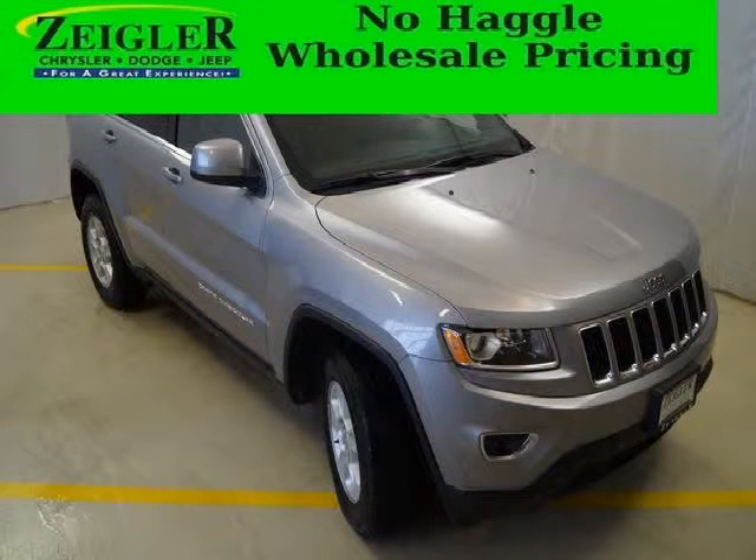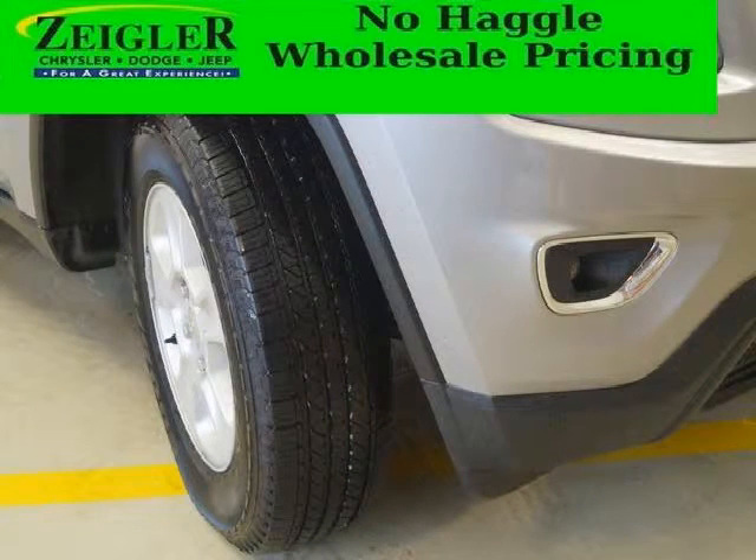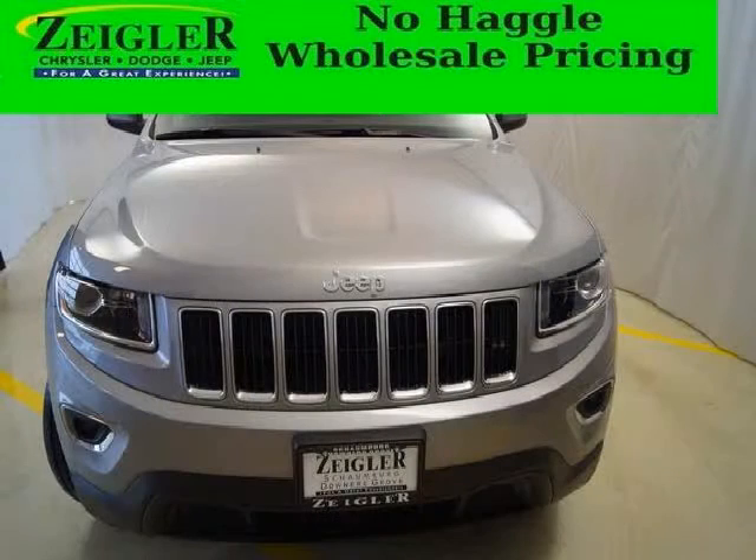Do you want to stretch your purchasing power? Take a look at this outstanding 2014 Jeep Grand Cherokee. This Grand Cherokee would look so much better with you behind the wheel instead of sitting on our lot. With climate control, automatic transmission, airbags, and Dolby stereo, it's bound to sell fast.